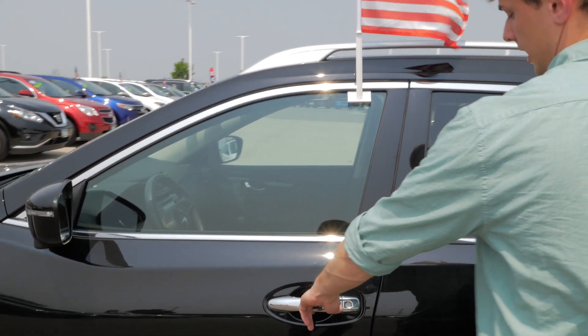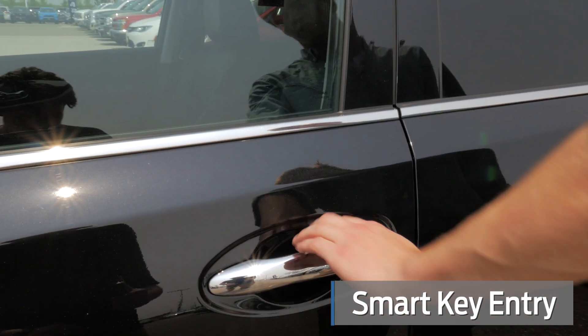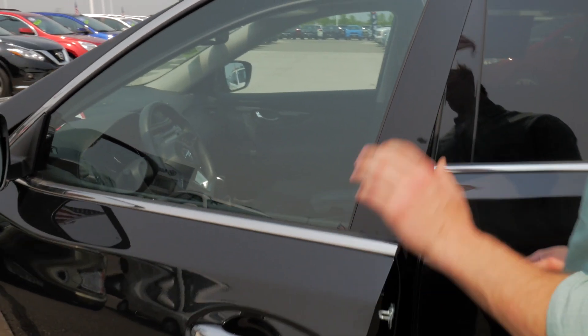This one does have a smart key, so this button right here on the front two door handles will lock and unlock the vehicle. Right now it's unlocked, so if I push this that locks it. Push it again, that unlocks it.